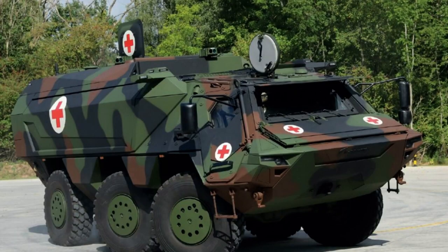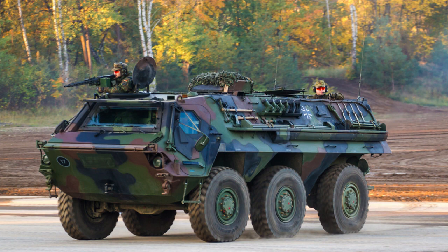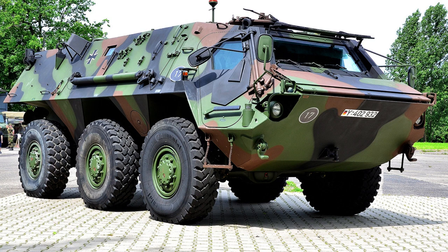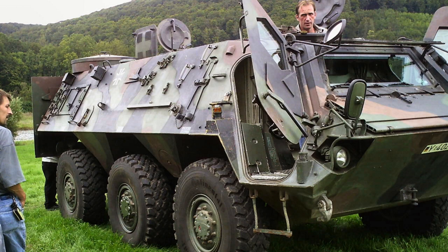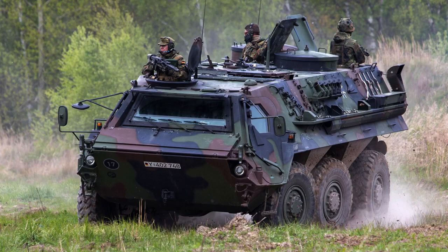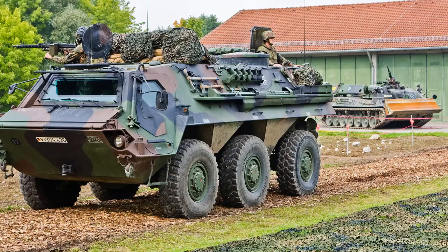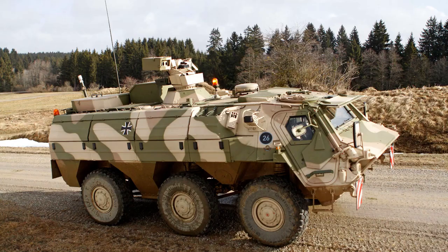In 1977, Rheinmetall Wehrtechnik was awarded a contract by the German Army for 996 Transportpanzer Fuchs I. The first production vehicle was handed over in December 1979, with deliveries running at 160 per year and concluding in late 1986. Approximately 1,236 units of the Fuchs II have been built according to estimates. This considerable production volume demonstrates the vehicle's popularity and widespread deployment, as its reputation for reliability, versatility and robustness has contributed to its significant production numbers, serving as a trusted armoured transport vehicle for numerous armed forces globally.